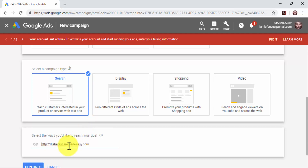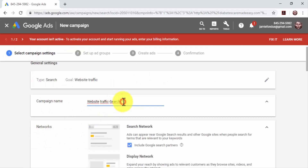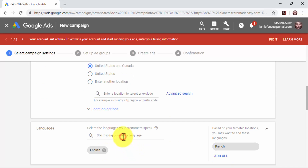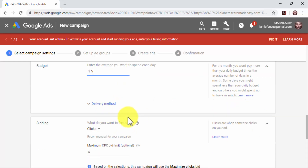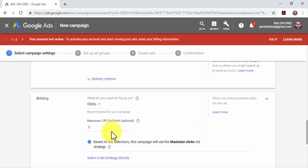Enter your business website URL in the Business Website field, then click on Continue. Now it is time to set up the campaign. Start by entering the name of your new campaign in the Campaign Name field. Scroll down to the Targeting and Audiences section. Start by selecting locations to target — you can target all countries and territories, your current location, or another location. Select the languages your target customers speak by clicking on the Select Language field. Scroll down to the Budget and Bidding section. Enter your daily ad spend in the Budget field.